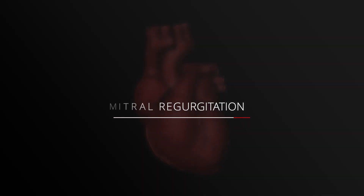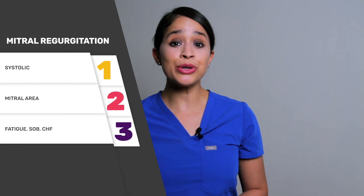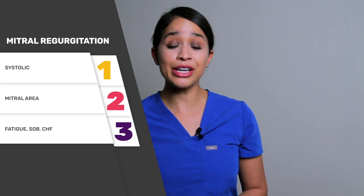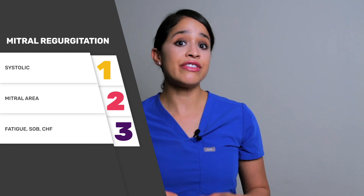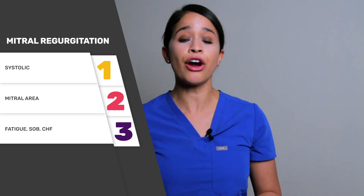Next is mitral regurgitation. Step one: it is identified as a systolic murmur. Step two: it is heard loudest at the mitral listening point. Step three, common symptoms are fatigue, shortness of breath, and congestive heart failure. The etiology of this type of heart murmur can be from acute endocarditis, rheumatic heart disease, or a congenital condition.